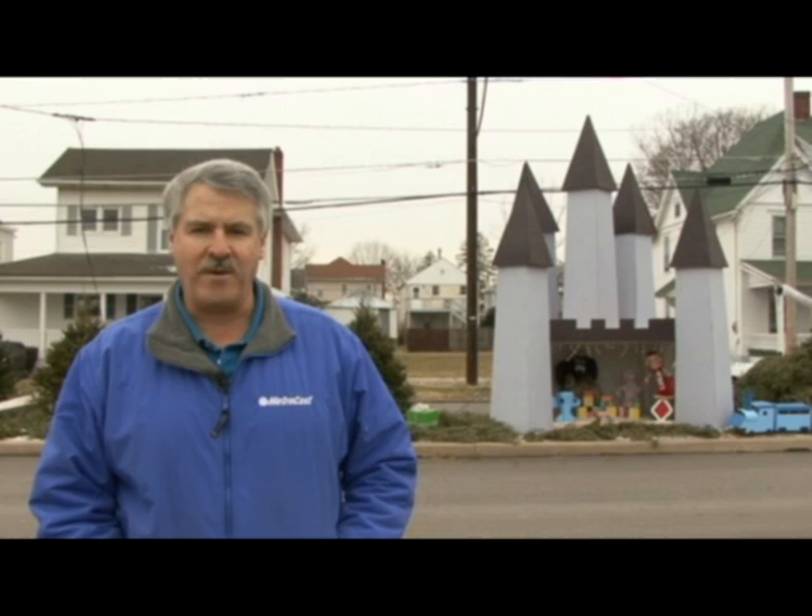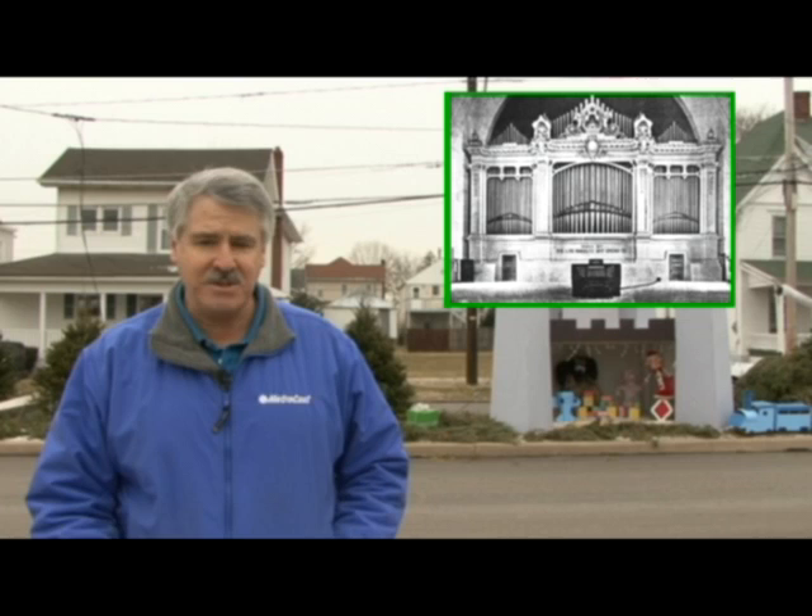Happy Holidays and welcome to Metrocasting. I'm Doug Farley. We are on the Berwick Boulevard today to bring you these particular stories and we begin with music. You know it comes in many forms, and for hundreds of years, for the masses anyway, the sound of a pipe organ has literally been music to their ears.